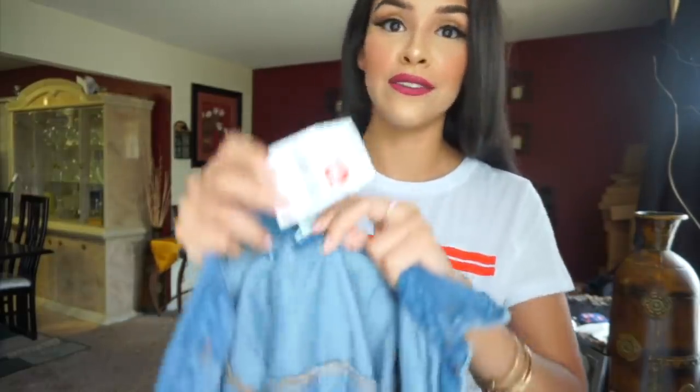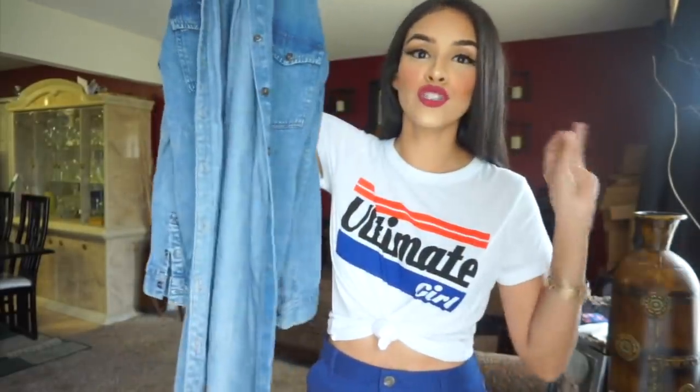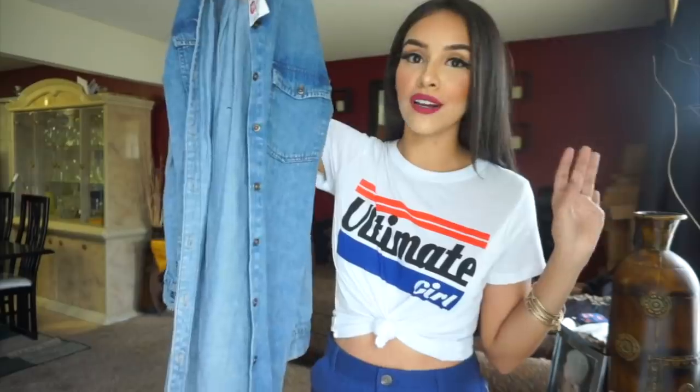The most expensive thing I got in this whole haul — which says a lot — was only ten dollars, well technically nine fifty after the discount.